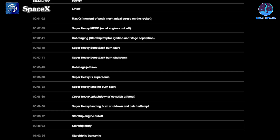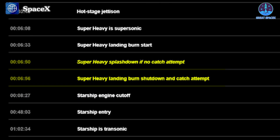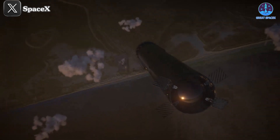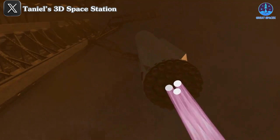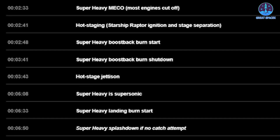Specifically, at 6 minutes and 56 seconds after liftoff, SpaceX added a step called 'Super Heavy landing burn shutdown and catch attempt.' This step is much earlier than previous predictions — in previous flights where Super Heavy landed in the ocean at about 7 to 8 minutes, a catch around 10 minutes was expected. But according to the timeline, the entire return after stage separation would only last 4 minutes and 15 seconds.